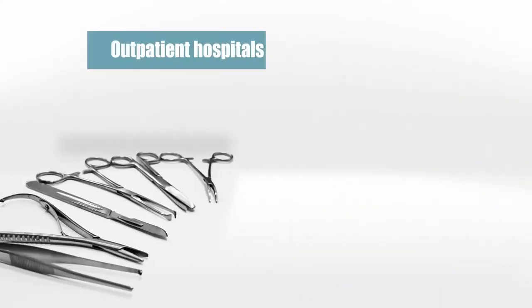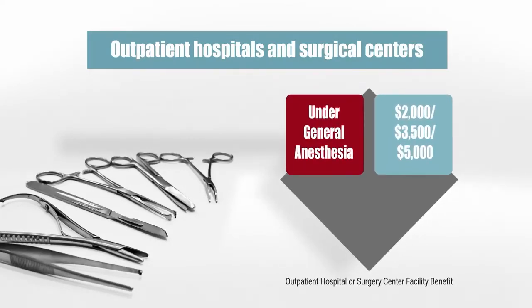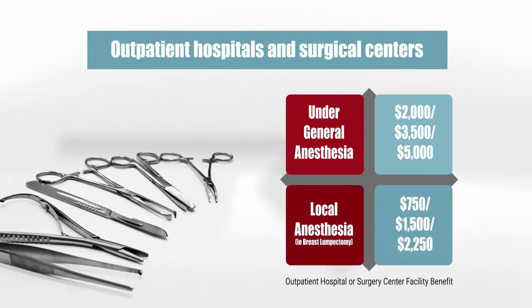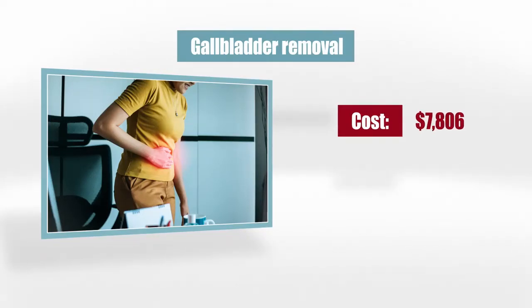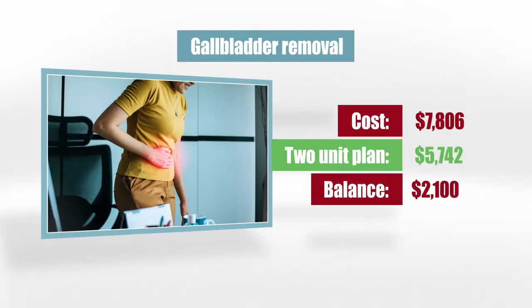This plan also has a benefit for outpatient hospitals or surgical centers. The middle plan pays $3,500 towards surgeries requiring general anesthesia, and $1,500 towards surgeries using only local anesthetic, like breast lump removal. Let's look at the most common surgery in the United States — gallbladder removal or laparoscopic cholecystectomy. The average cost in Dallas, Texas is $7,806. Our two-unit plan will pay $5,742, so with this surgery, you'd be out about $2,100.